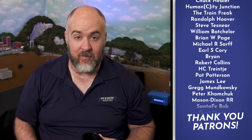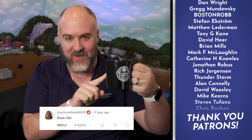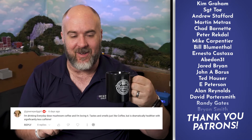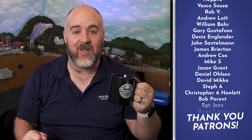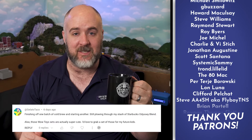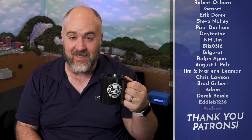Hey everybody, my name's Jimmy. Welcome to Coffee and Train. Today I'm drinking some McCafe McDonald's coffee that I made in our Keurig, and it's actually pretty good when you press the strong button. If you want to tell me what kind of coffee you guys are drinking, put it in the comments below, and maybe you'll end up just like these guys on an episode of Coffee and Trains. Cheers, guys.